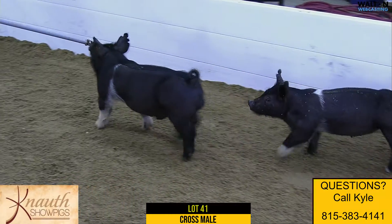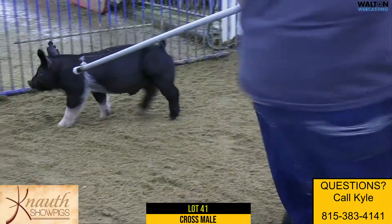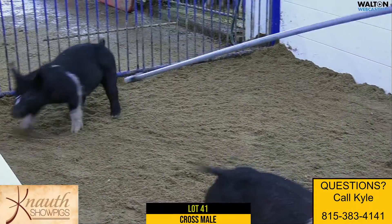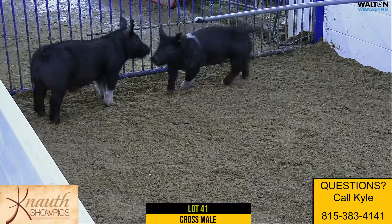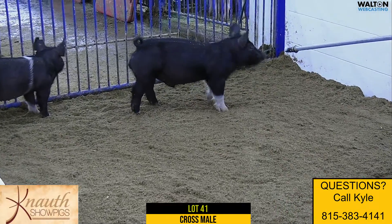Here's Lot 41, a 15-1 crossbred male — Young Love on Rule 21 on Distinct. This 15-1's mother would have raised — the mother of the 15s had the reserve lightweight crossbred at the alternative in 2021, and honestly this 15-1 looks